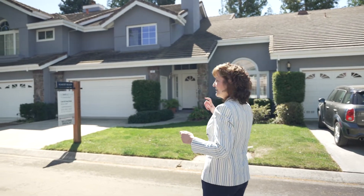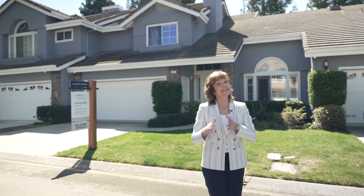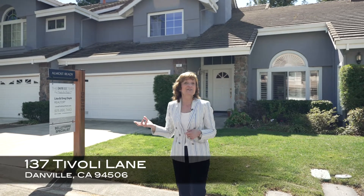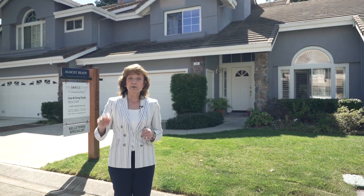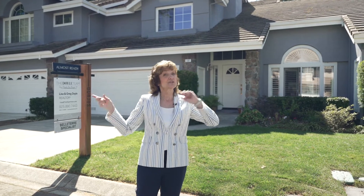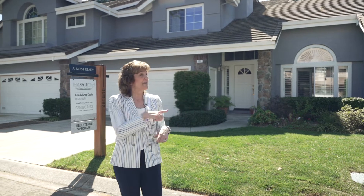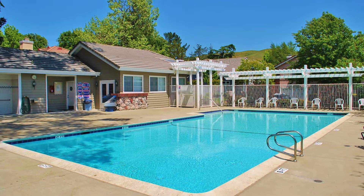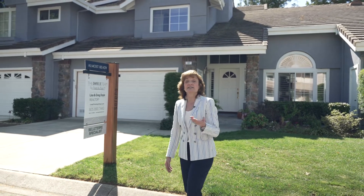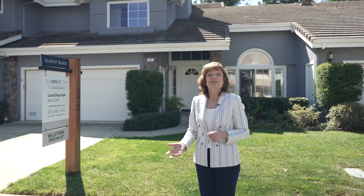Here we are at house number two, in another one of my favorite neighborhoods — probably my favorite townhome community — called Beltair. This is 137 Tivoli Drive, and this house is coming soon but not quite ready yet. This floor plan is one of the most popular in the neighborhood: three bedrooms, three full baths, with a bed and bath on the main level and two master suites upstairs. The neighborhood has a beautiful community pool, walking trails, the beautiful hills of the Tassajara Valley, and award-winning schools.